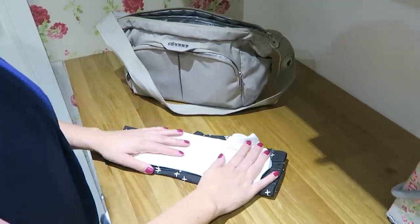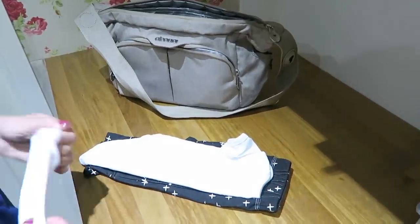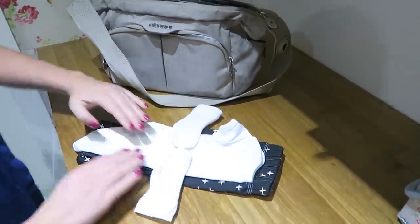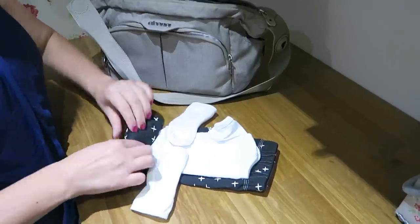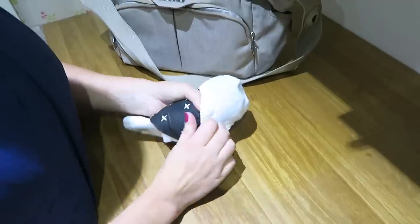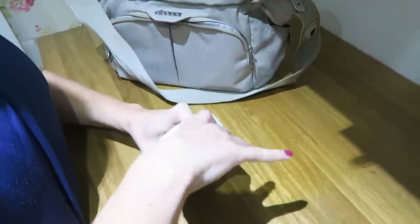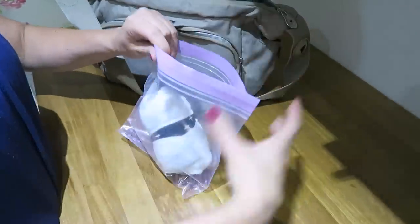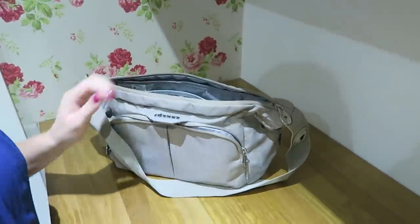A great hack for going out is to make a little clothing bundle to throw in your baby bag in case of accidents. Just lay out a baby grow, then a vest on top of it, and place two socks in the middle with the openings facing out. Roll up the whole bundle and fold the socks down, and you have a full change of clothes ready to go. You could even put this in a Ziploc bag so you have somewhere to put wet or messy clothes when you're out.